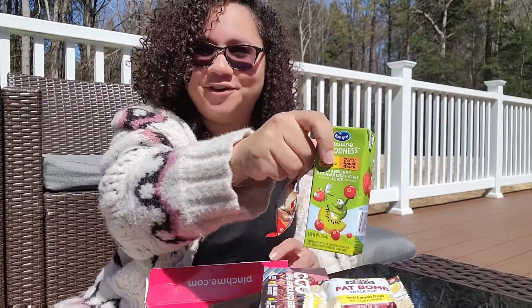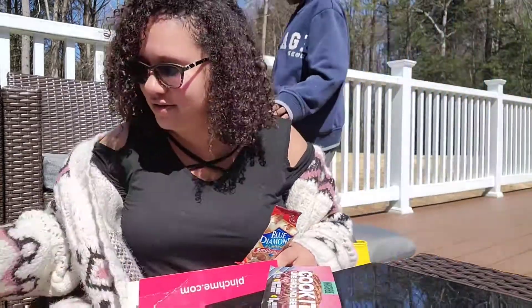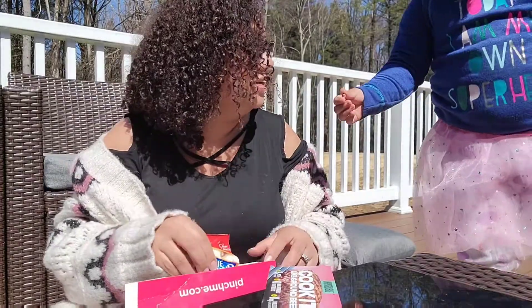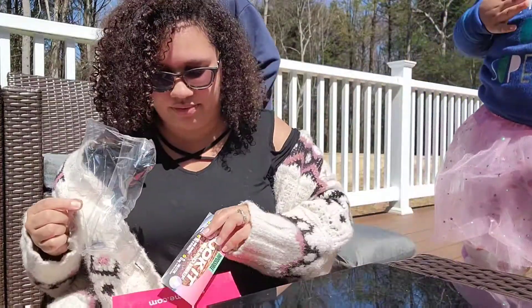So that's everything they sent me in the PinchMe box. This was really a snack-packed box — usually they send like products and stuff, but I love that this one is all snacks.